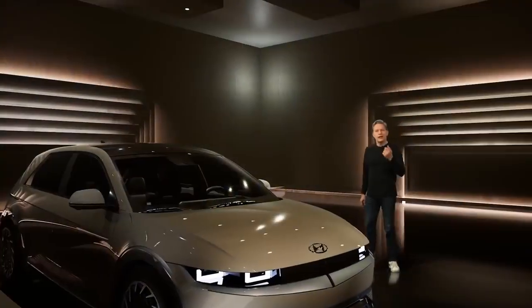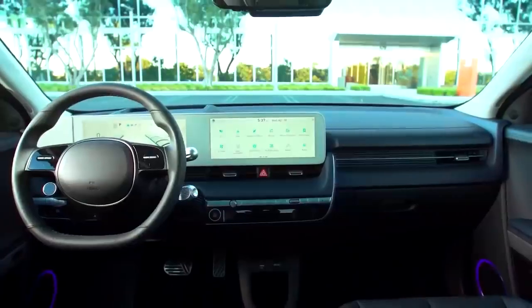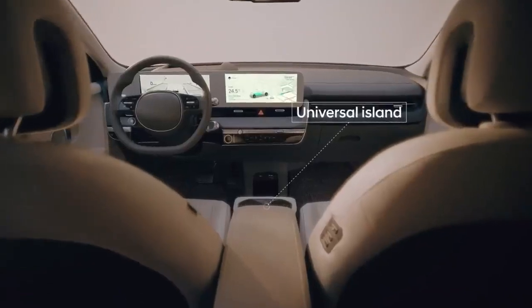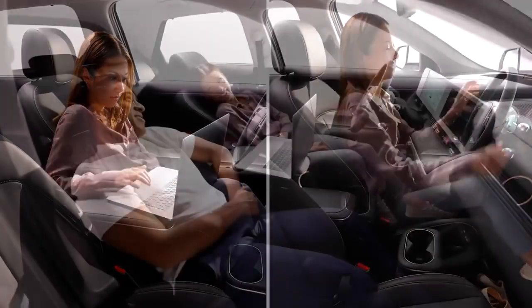We envisioned the IONIQ 5's interior to be the space that seamlessly connects from one space to another, with more legroom, more room to spread out, and more comfort than any other vehicle in its class. We leveraged the flat floor of the new global EV platform to create an innovative center console. This universal island lets drivers choose different seating configurations.